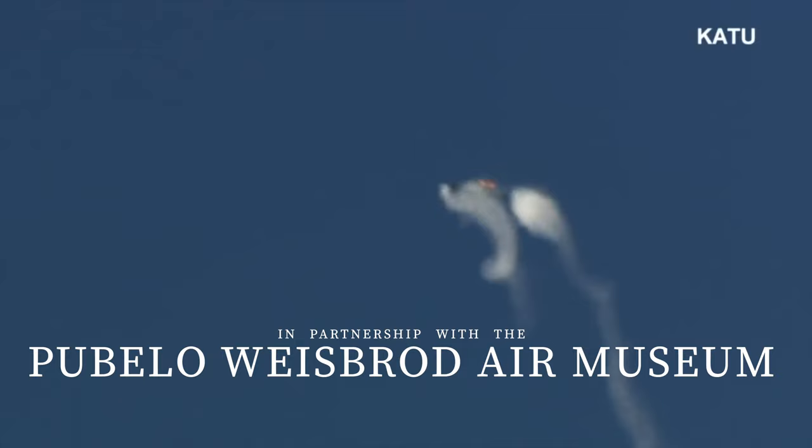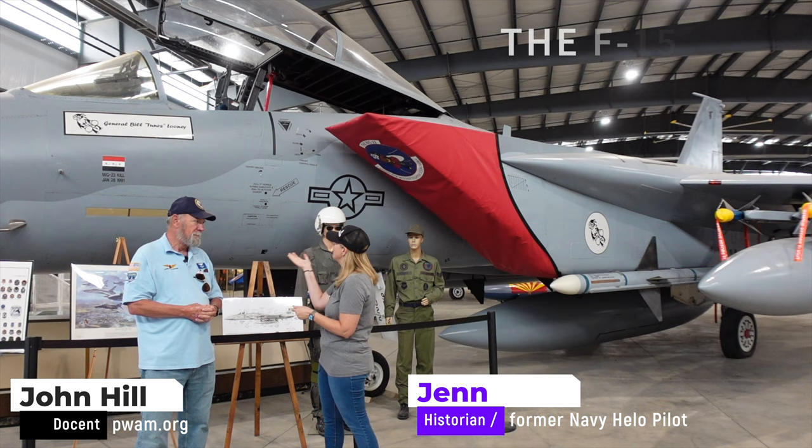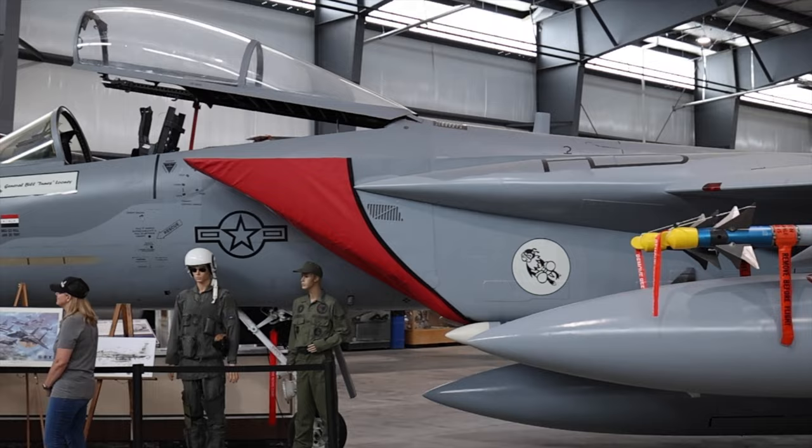Today on Walk With History, I am here with John Hill, a docent here at the Pueblo Air Museum, and we're going to talk a little bit about this F-15. This F-15 is a true combat veteran. On January 28th, it shot down a MiG-23 over Iraq in Desert Storm.